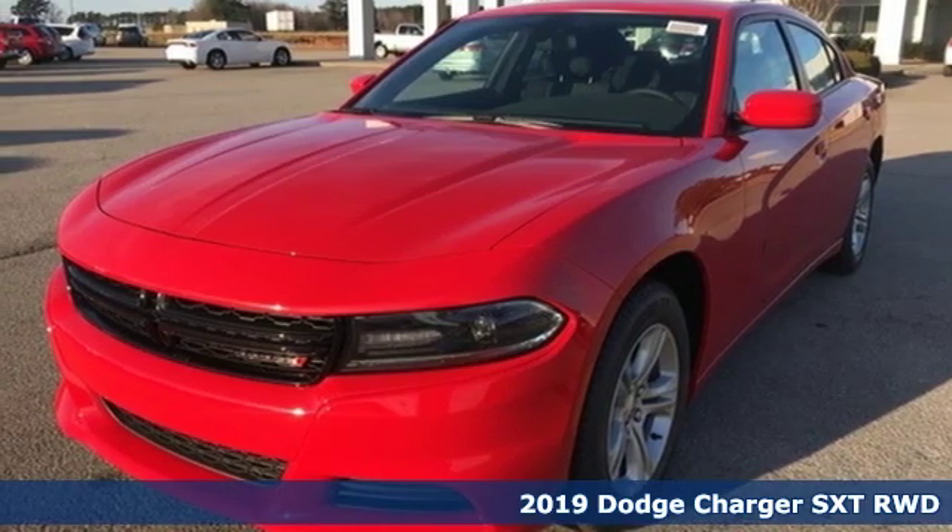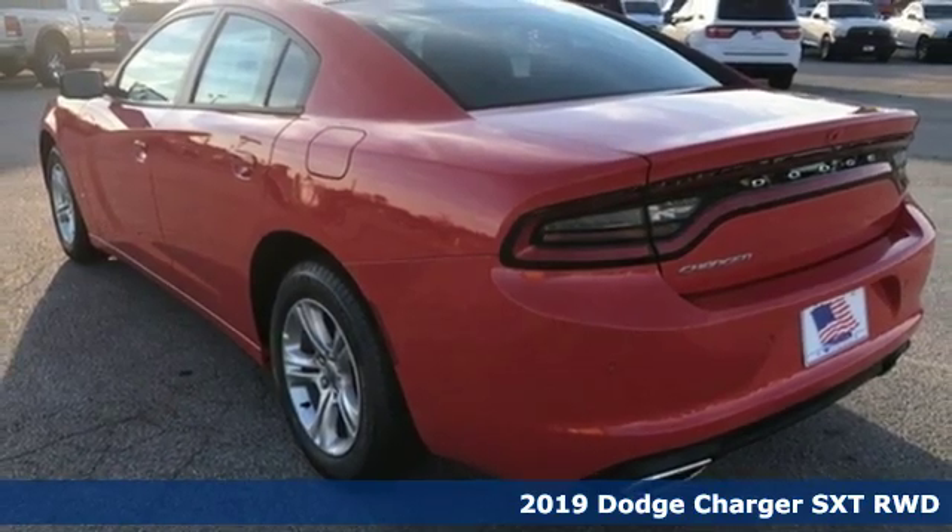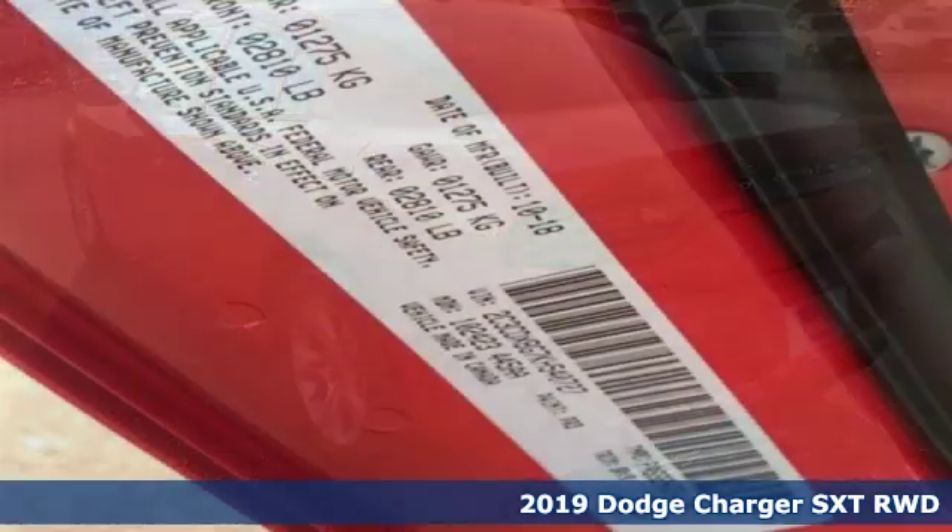It's a new 2019 Dodge Charger. Power, performance, passion. It's a Dodge. You'll look forward to every drive with features like these.